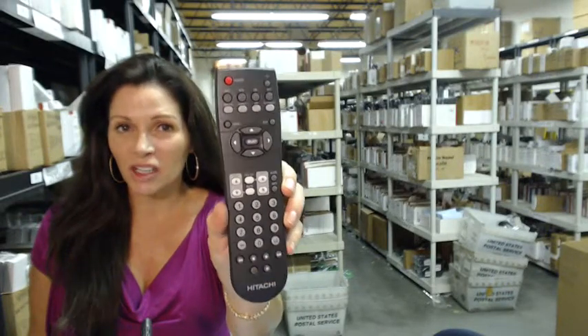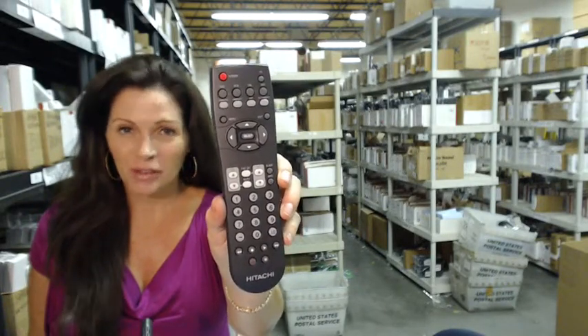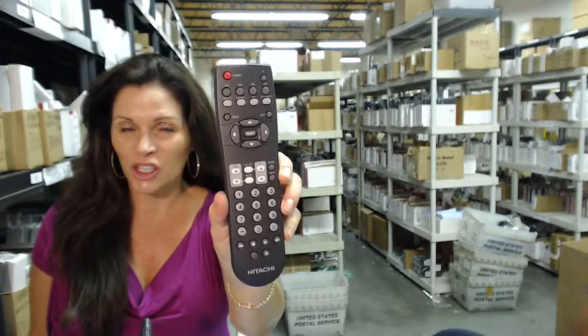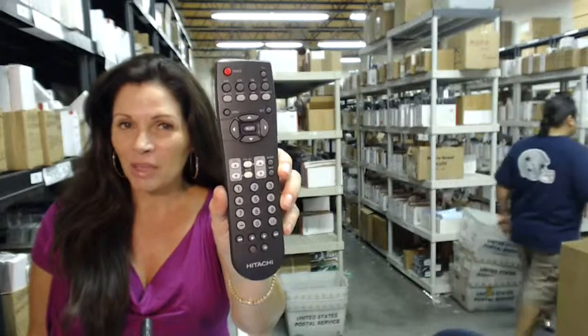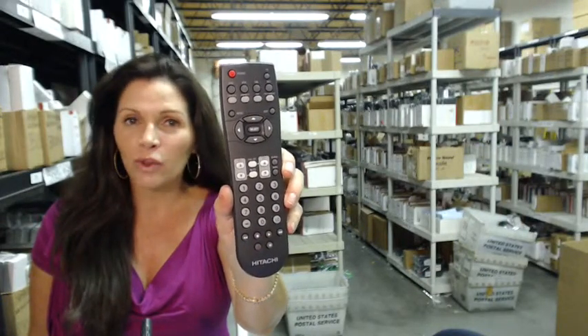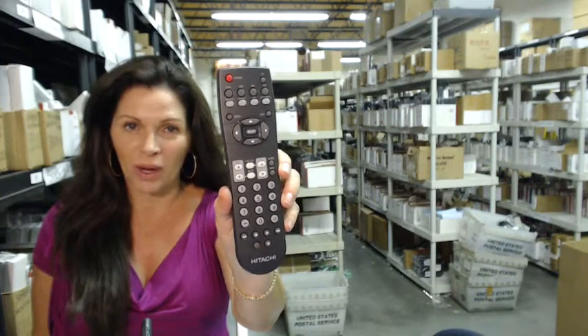So you need to order this Hitachi remote control. You've come to the right place — just click on the link right below this video, order it, and it ships today. Hi, I'm Carrie with electronicadventure.com, where we have over 300,000 remotes in our warehouse.